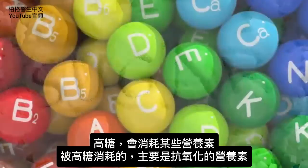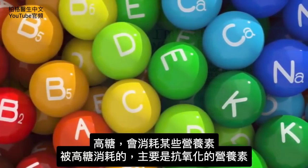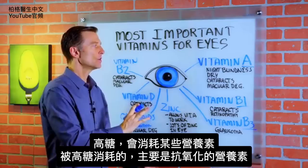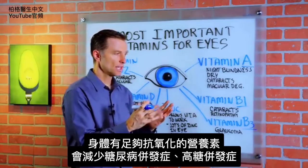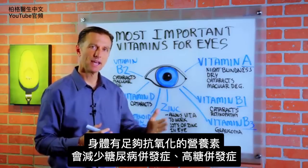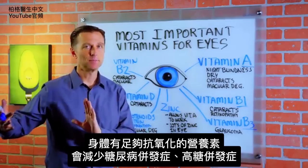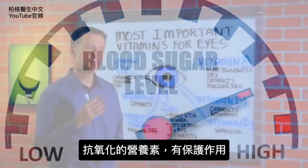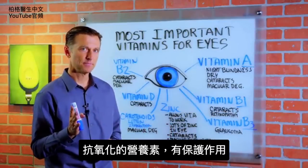High sugar will also deplete you of certain nutrients. But these nutrients I want to mention act as antioxidants, so if you have enough of them in your body, they will reduce the complications from diabetes, high sugar, or whatever you have. They basically have protective properties.